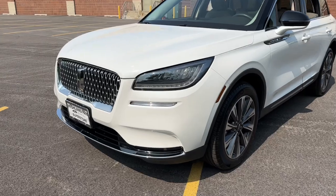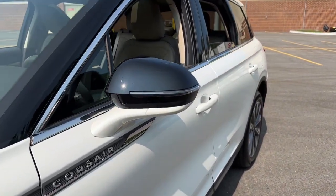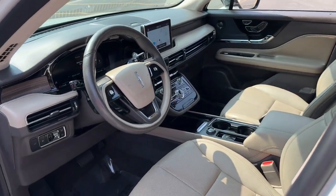Follow your heart's desire in this sleek, bold Corsair. Wrap yourself in the luxury of its premium interior, feel the security of its driver assist safety tech, and enjoy the capability and convenience of this can-do SUV.